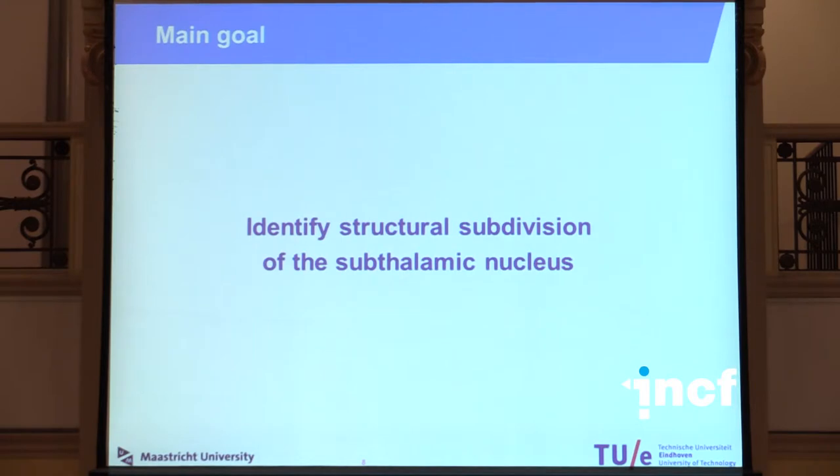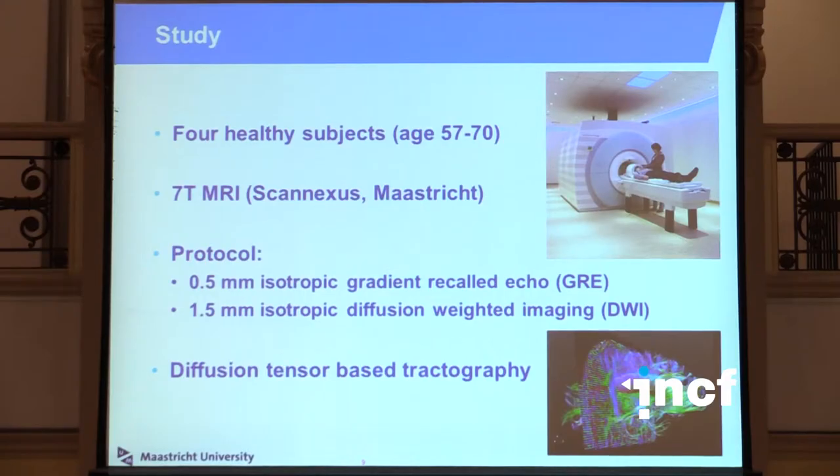The question — and the goal of the research — is how is the subthalamic nucleus divided into these functional zones, and can we find them? To this end, we scanned four healthy subjects on an ultra-high field 7 Tesla MRI scanner located in Maastricht. We performed standard anatomical imaging and diffusion-weighted imaging, which can be used for tractography of the brain — tracking the fibres in the brain.